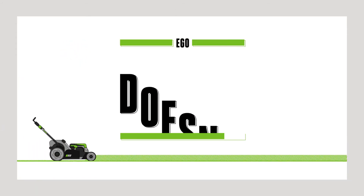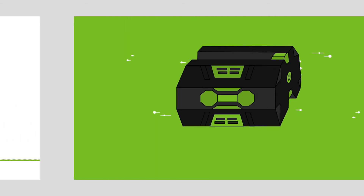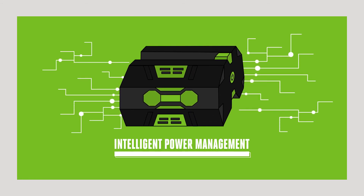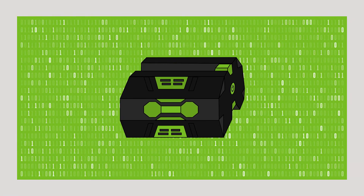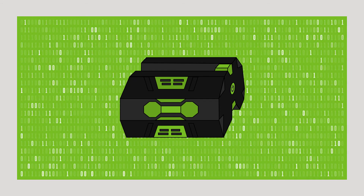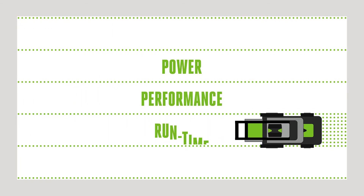Because our batteries fit onto the outside of our tools and are not encased on the inside, they stay cool to deliver longer lasting power. At EGO, we know power is nothing without control — the EGO ARC lithium battery is constantly monitoring and optimizing each individual cell, so you always get the very best power performance and runtime.